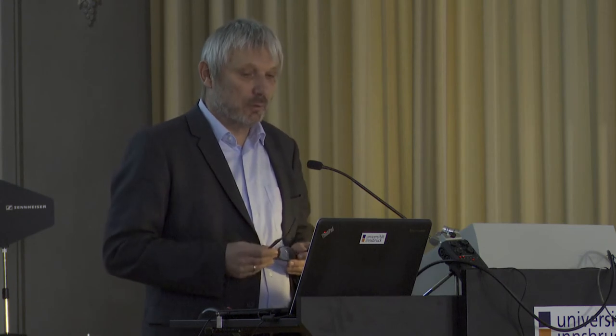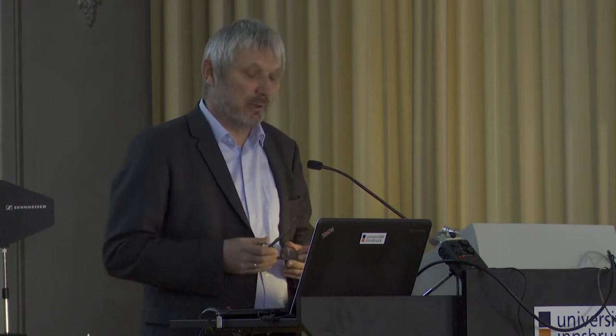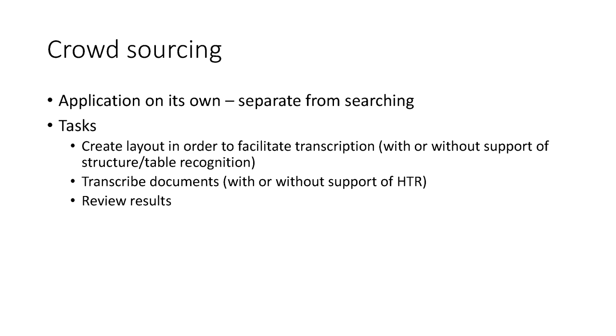The new extended objective would be to also do something with crowdsourcing for this kind of document, with the final goal to involve volunteers and to get a perfect record or a perfect database of the data included in the descriptions. This will likely be an application on its own — for searching and crowdsourcing. The tasks are rather clear: we need to create the layout, transcribe documents, and review the results.